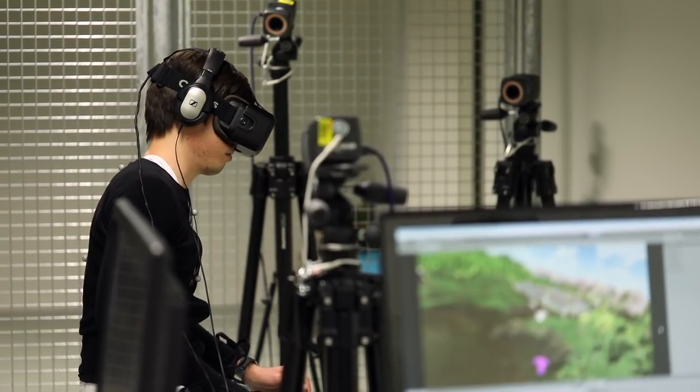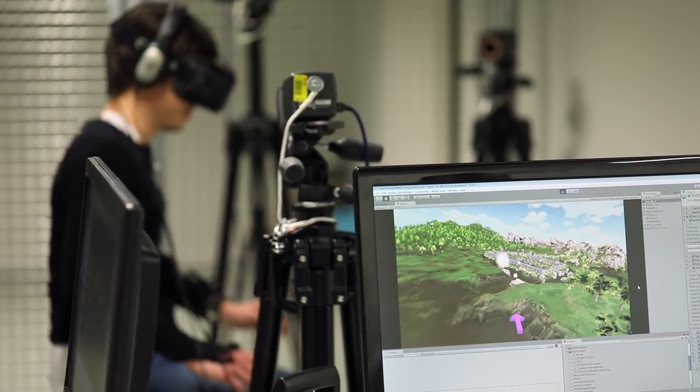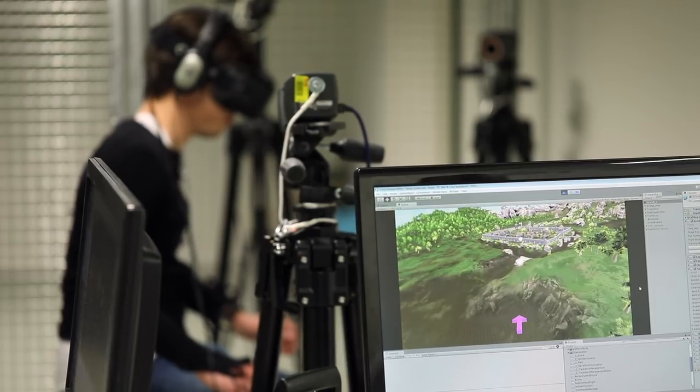And we found that for some users, in particular those who are not used to playing video games or to virtual reality, it's much easier to use their body than a joystick or a keyboard.